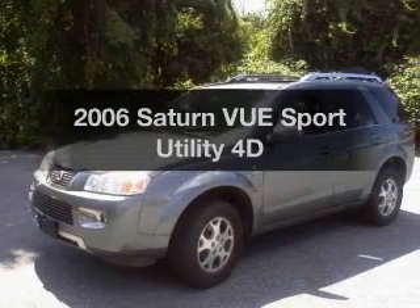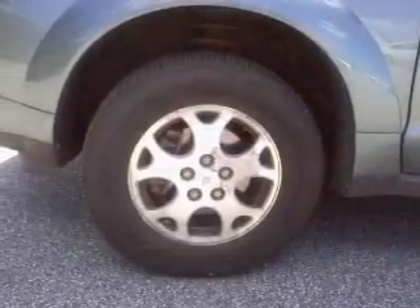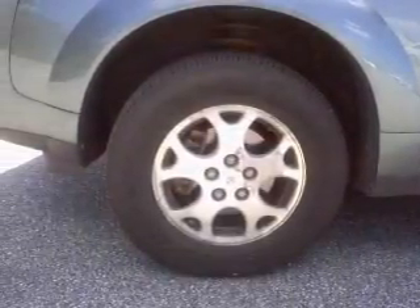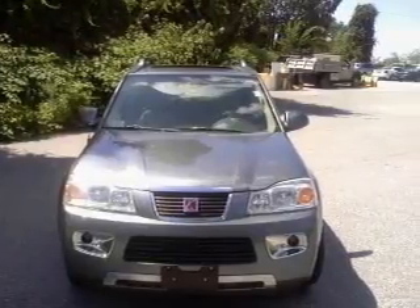Get noticed in this 2006 Saturn Vue. This is the set of wheels you've been looking for, with a reliable engine connected to a smooth shifting automatic transmission. Premium wheels give a more luxurious look.